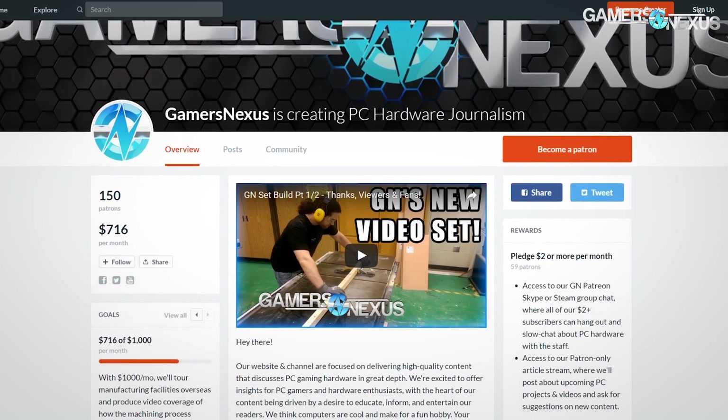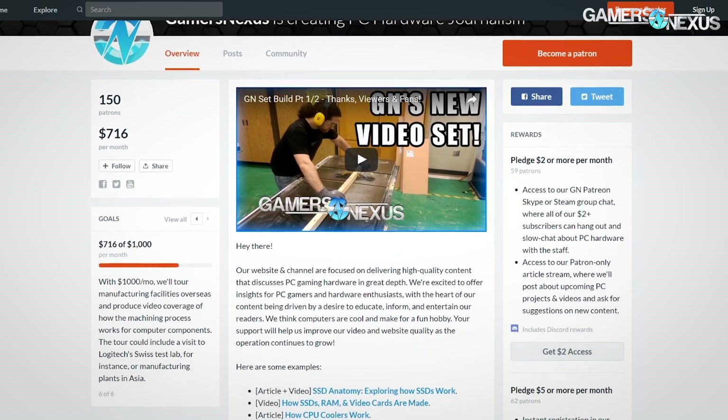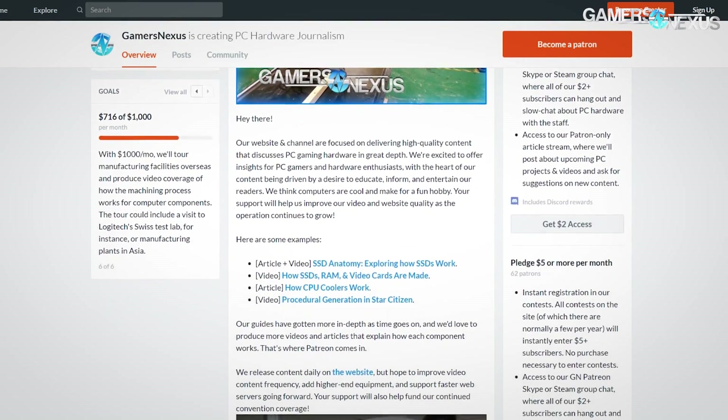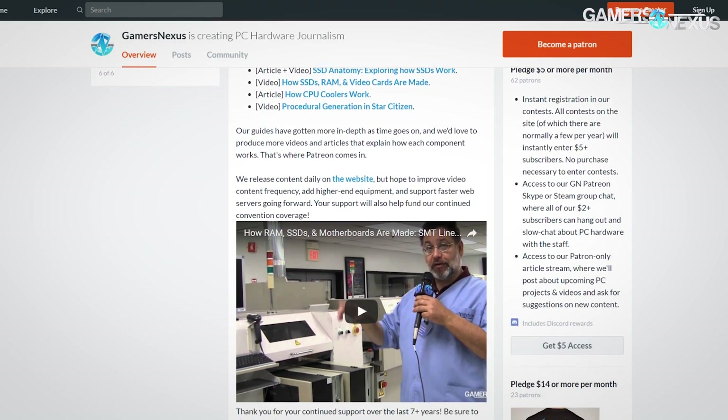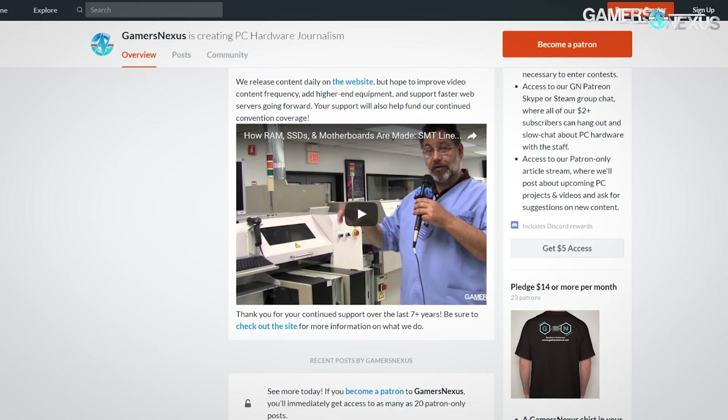We'll be benchmarking and overclocking the 7350K in today's review to find out how well it positions itself. This coverage is brought to you by our Patreon backers over at patreon.com/gamersnexus. You can help us out there — it's a direct contribution, so there's no better way to support the channel if you like this type of coverage.